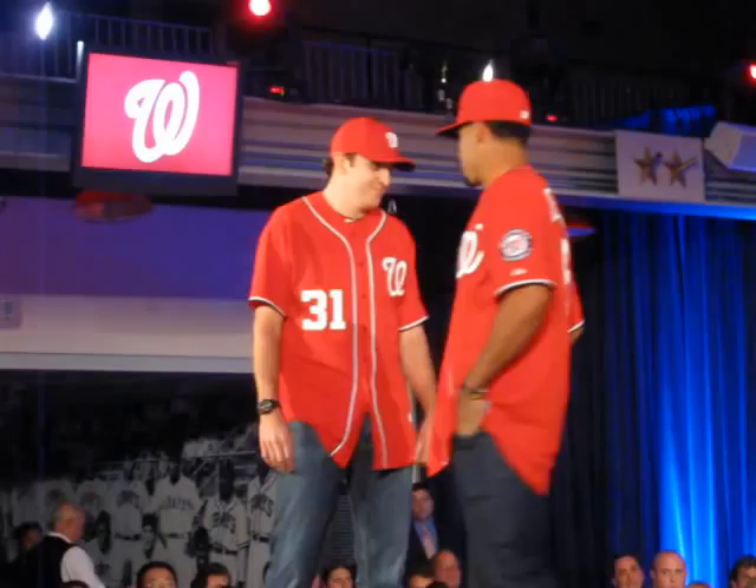Ladies and gentlemen, one more time: Ian Desmond and John Lannan. I was also giving John a hard time because he was eating before this.